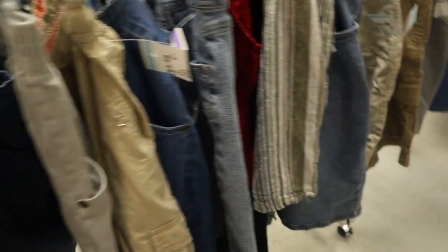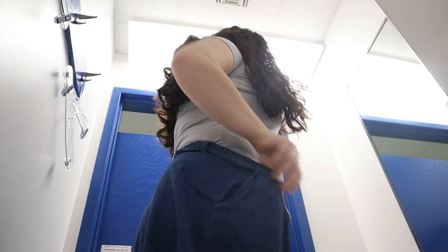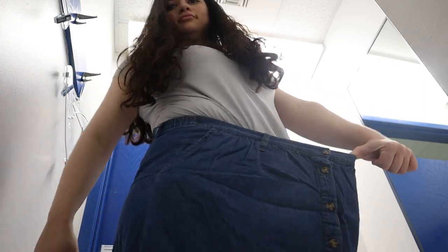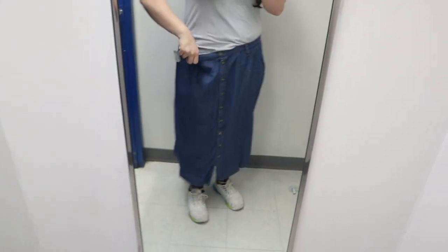I noticed a piece of hair on the floor and instantly thought it was a spider — almost freaked out. I went back to look for the shorts in a bigger size but there wasn't one. I did find a random skirt giving me teacher vibes and wanted to try it, but it was huge on me and wasn't the vibe I was going for at all.